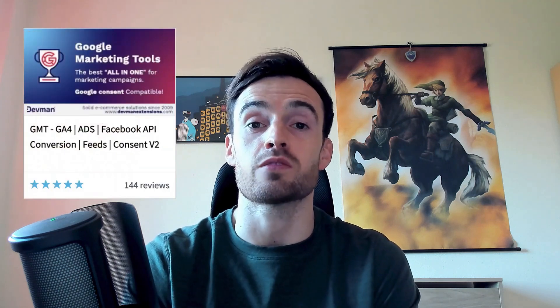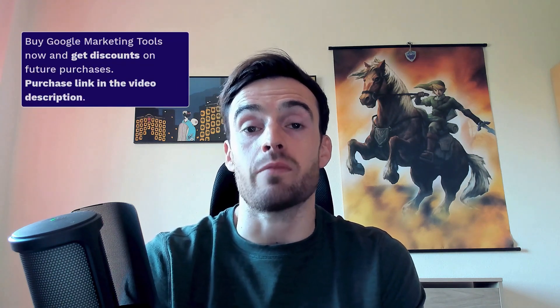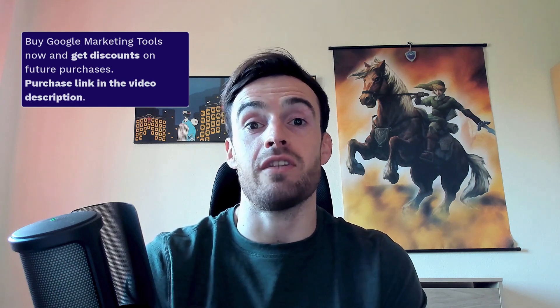I hope this video has clarified your doubts regarding our tool. Try the real Google Marketing Tools now — this is not a copy. More than 12,000 OpenCart stores have been using it on a daily basis since 2014, and the results and productivity are excellent. Remember also that if you purchase the license in our own store, you will have discounts for future purchases. I'll leave the purchase link in the description of the video. That's all for today — thank you very much for watching, and see you in the next one. Bye.